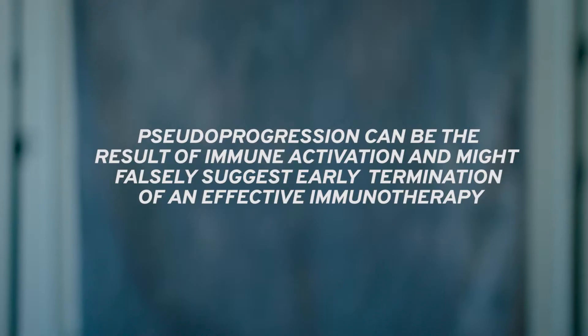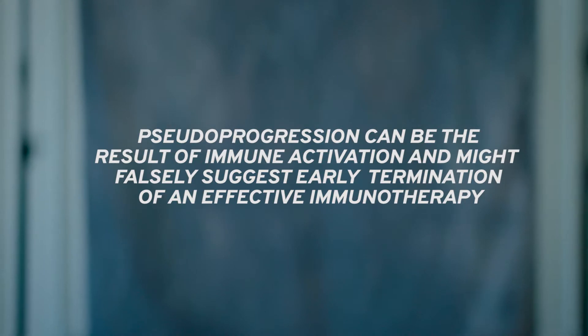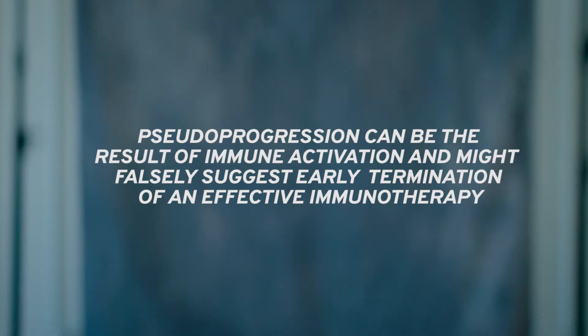A real concern is stopping therapy that is actually working too early — particularly with immunotherapies. Advanced imaging has also been helpful in giving us a hint of what might be going on. For instance, if there's decreased perfusion, that can be somewhat reassuring and allow us to continue following patients.